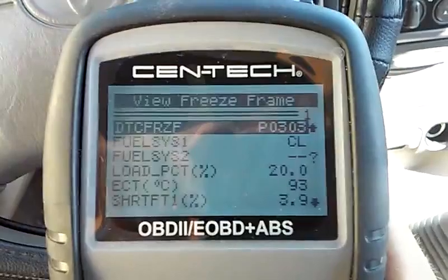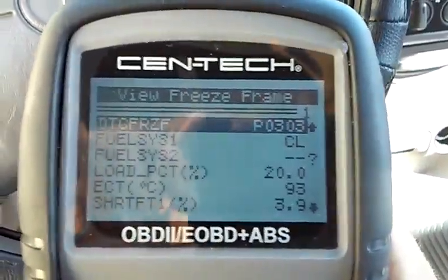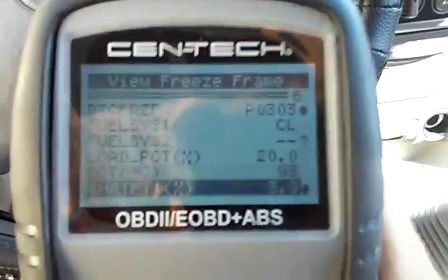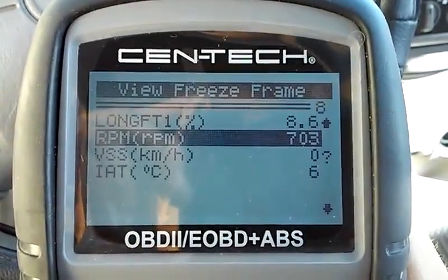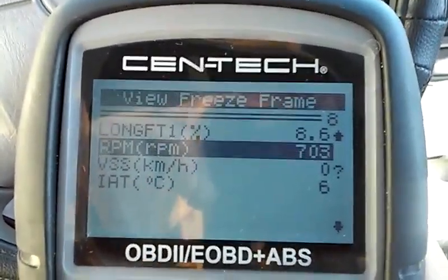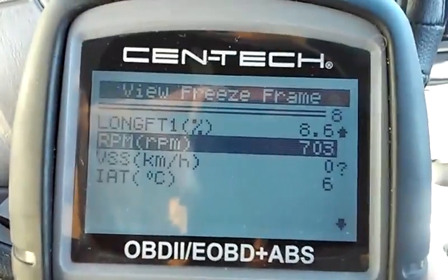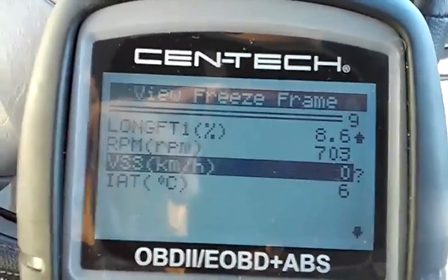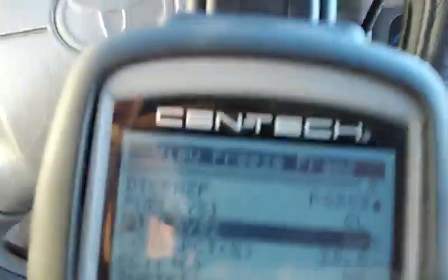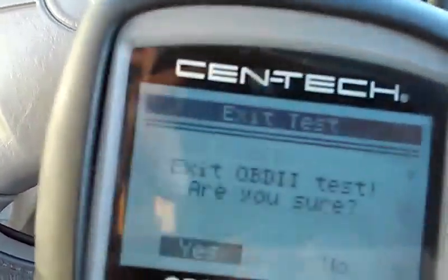The hard code that we actually have is a cylinder three misfire, and it looks like it took place upon startup or when the vehicle was idling — the RPMs are 703 and vehicle speed is zero. I'm going to add that to the data, and this just pushes me even further to believe that we have a blown head gasket.